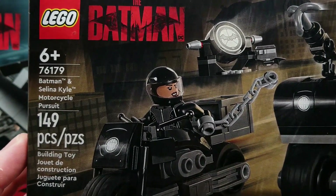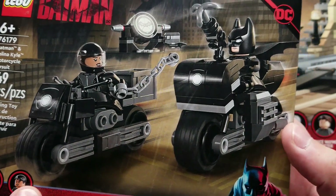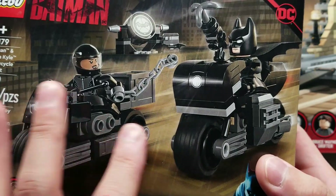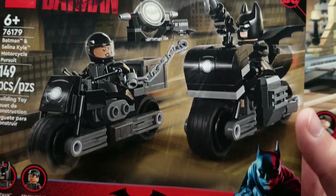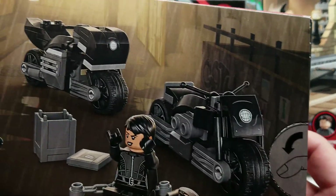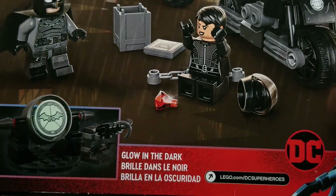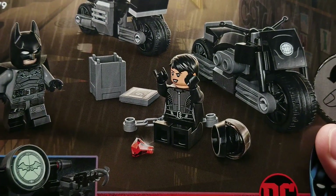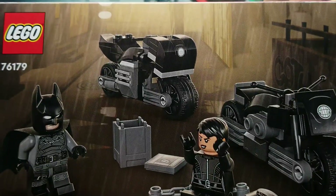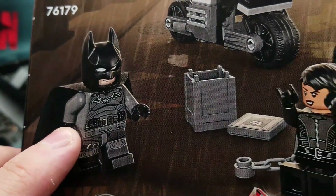Here's the Batman and Selina Kyle Motorcycle Pursuit set. It looks pretty cool — this is kind of a clunkier looking motorcycle, but either way, I love that we get these two minifigs. We get that bat signal right there, and it even glows in the dark. That would be even more cool if it could light up. Look at this incredible looking Batman right there.